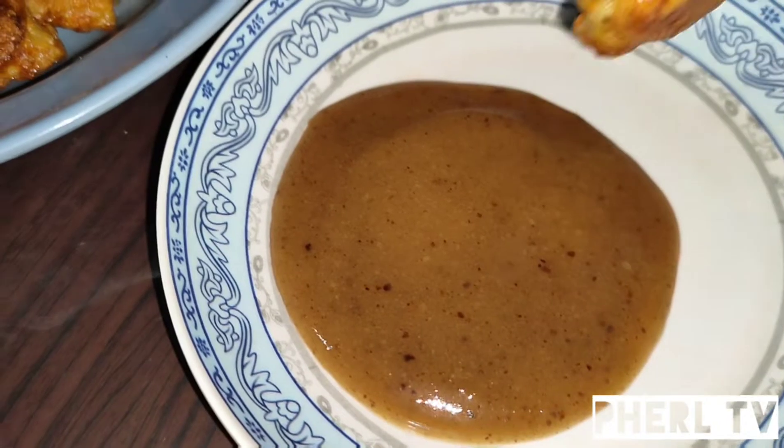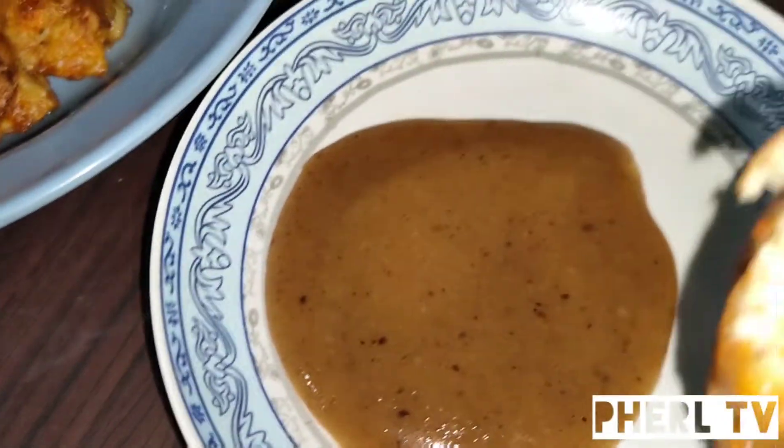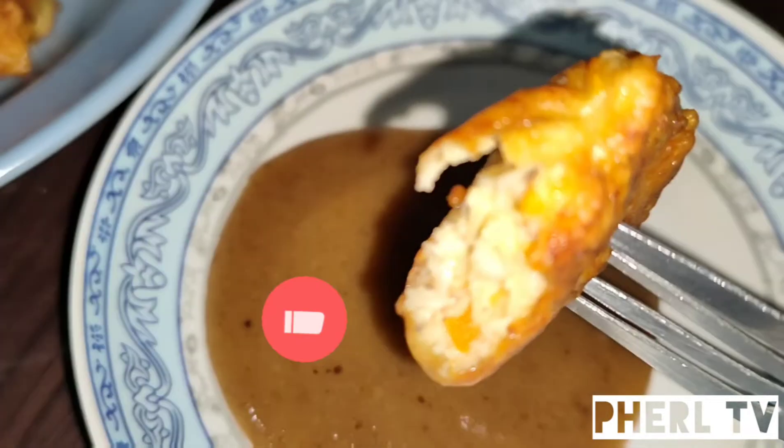Ate, come here! Chicken nuggets. Mmm — perfect, perfect, perfect.